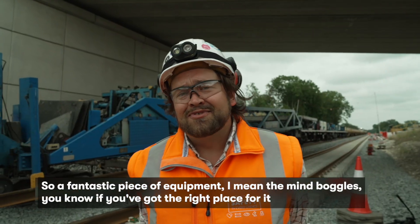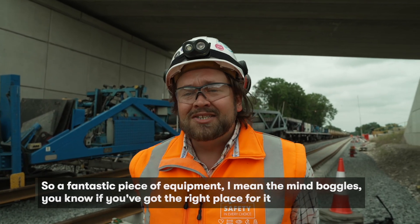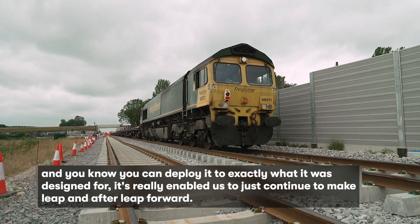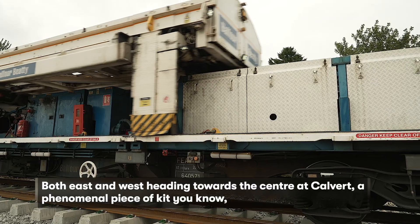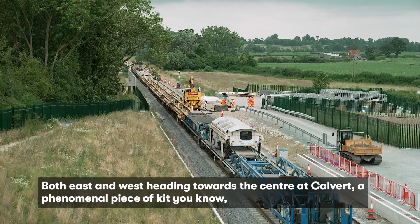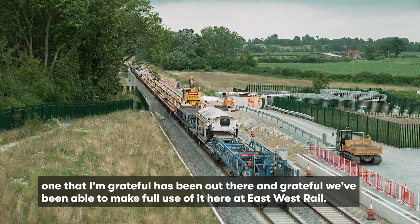It's a fantastic piece of equipment — the mind boggles. If you've got the right place for it and you can deploy it to exactly what it was designed for, it's really enabled us to continue to make leap after leap forward, both east and west heading towards the center at Calvert. A phenomenal piece of kit — one we're grateful has been out there and that we've been able to make full use of here at East West Rail.